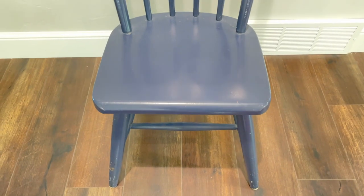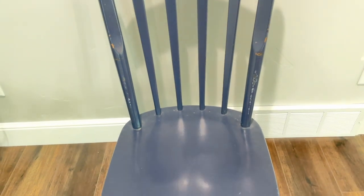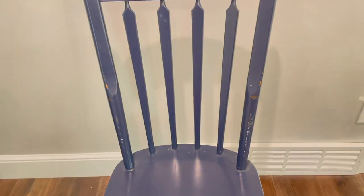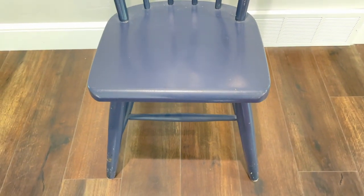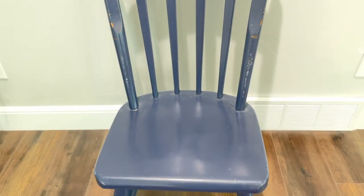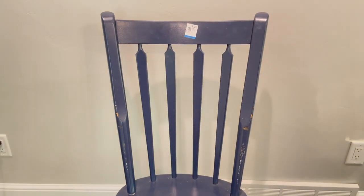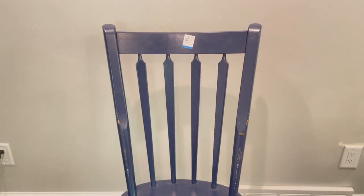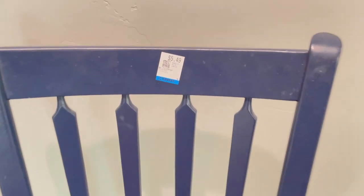And then this blue chair — I love it, it's so cute. I love this navy blue color and it's got chips and dents and is all beat up, which I love. I thought I could sew a little cushion with that green sack fabric that I love so much, use that in a guest room. So cute, and it was only $5.49.